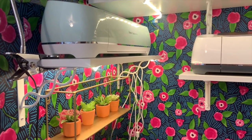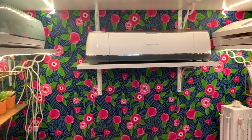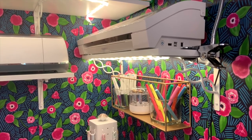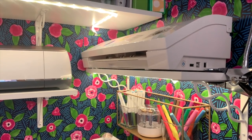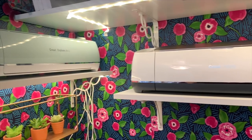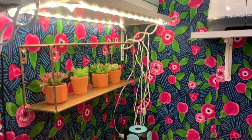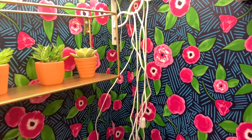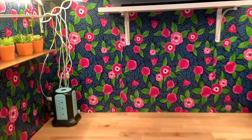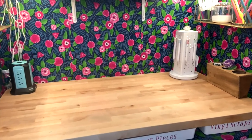I wanted my cutting machines accessible but not taking up valuable desk space. These are anchored shelves installed into the wall, and my Silhouette, my new Cricut Maker I got for Christmas, and my Cricut Explore Air 2 all live up there. When I'm ready to cut I just pull it down, the cords are labeled and hanging right here — I just unhook the cord, plug it in, and have plenty of room to cut on this butcher block.